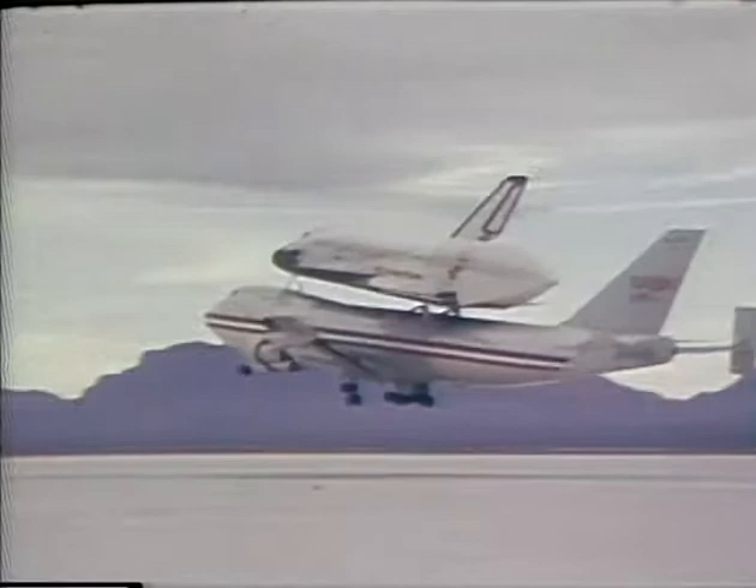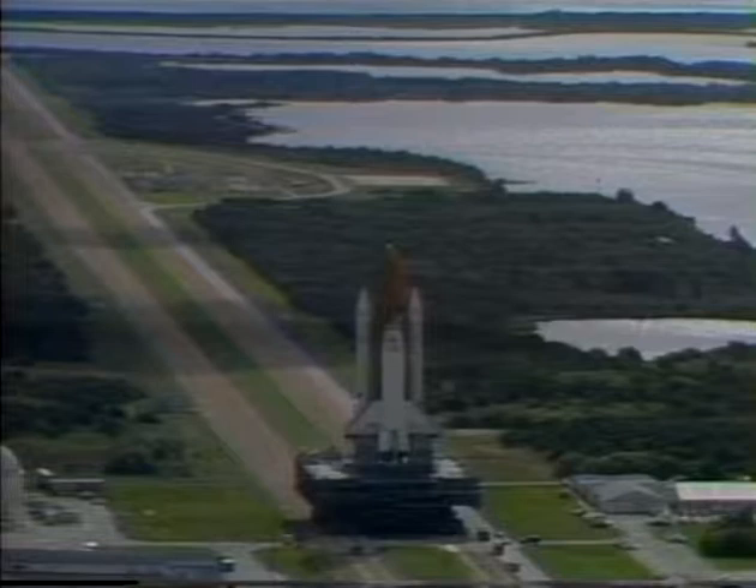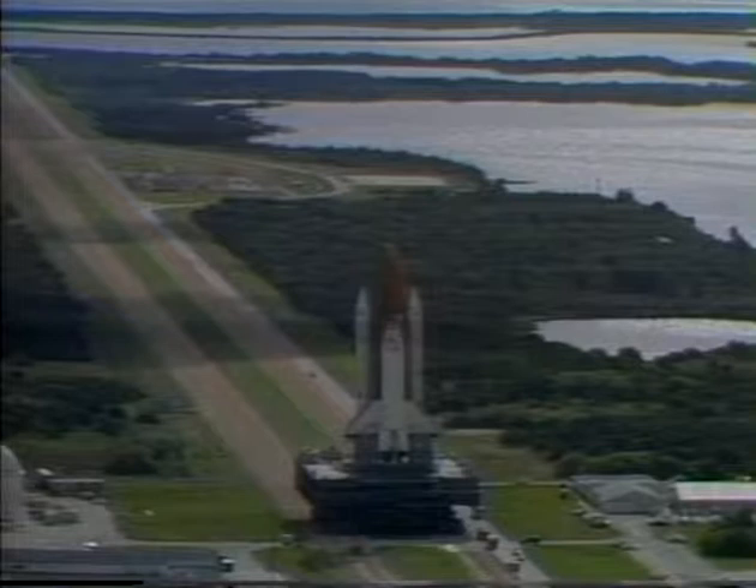One of the first jobs was to repair and replace protective tiles that were either lost or damaged during the previous space trip. The planned seven-day mission should complete the shakedown of the shuttle, making the space transportation system operational beginning with the next flight. It will also carry the first Department of Defense payload.